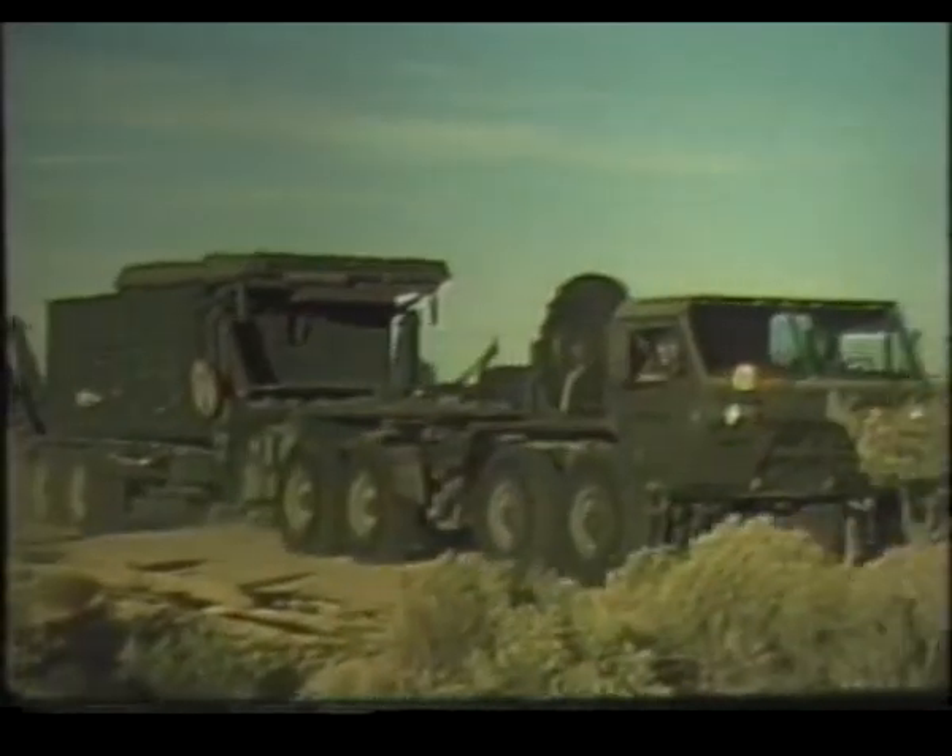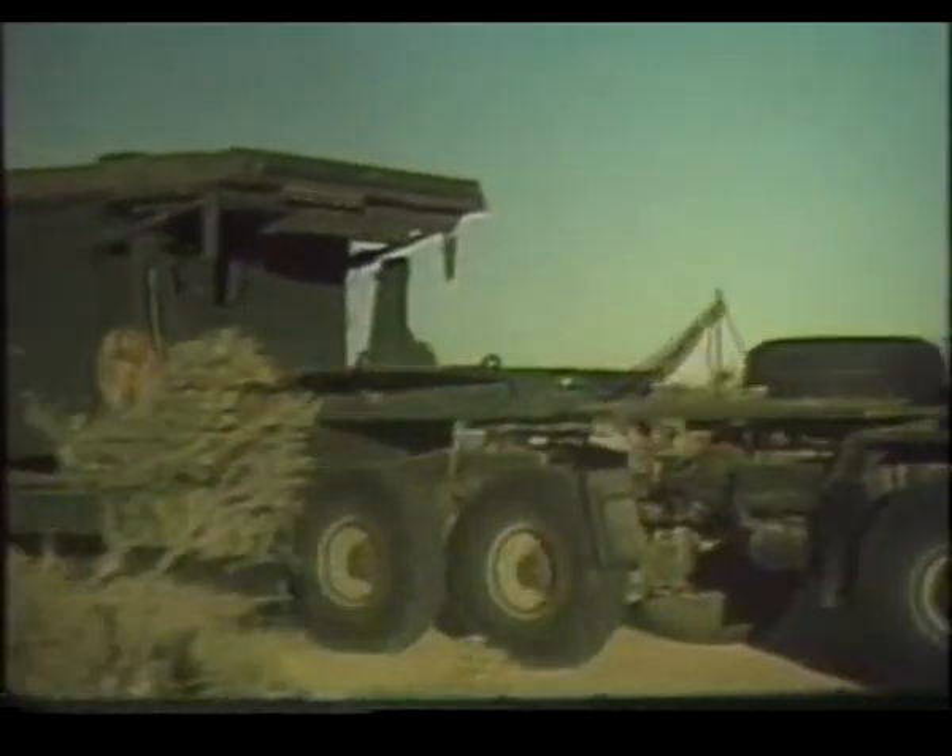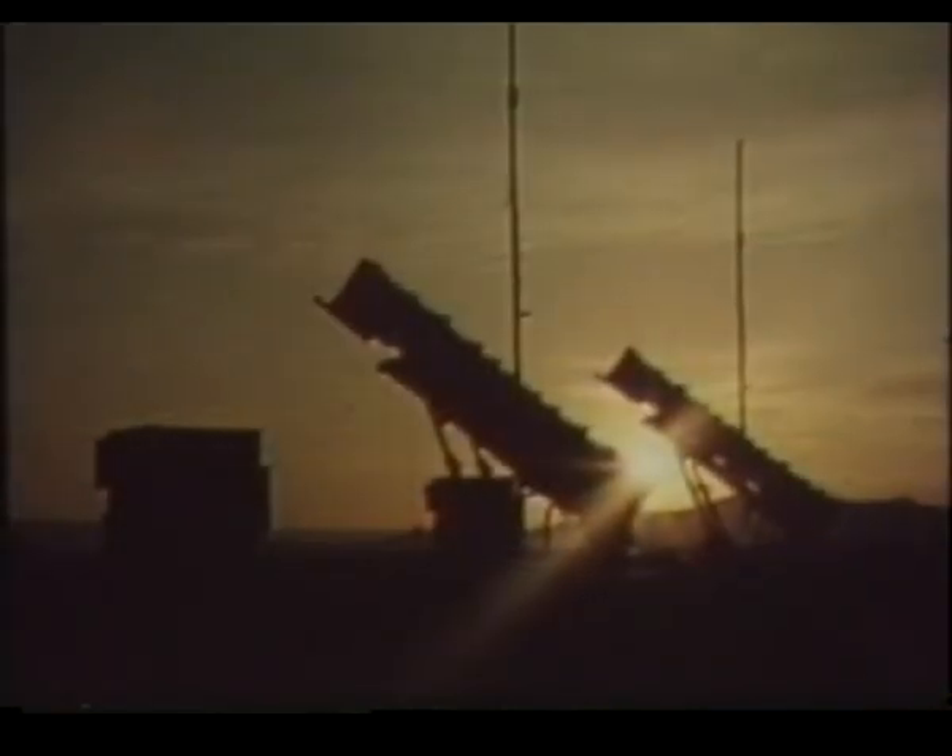For those of you fortunate enough to set it up and operate it, Patriot is an incredibly powerful and beautifully simple system. Patriot — the edge in air defense.